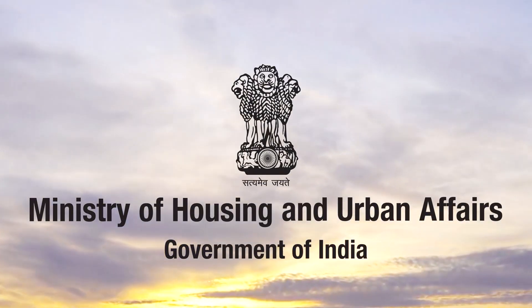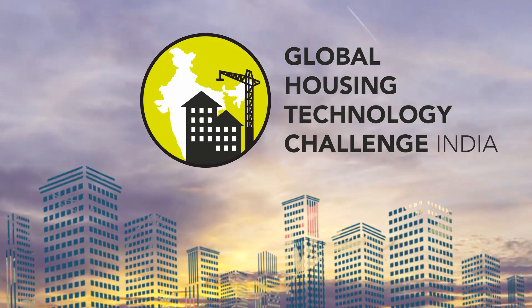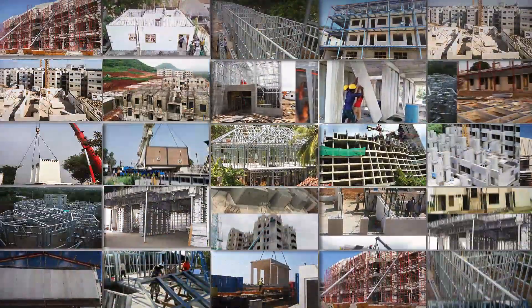Ministry of Housing and Urban Affairs, Government of India, organized the Global Housing Technology Challenge India to identify and mainstream best available global technologies so as to bring a paradigm shift in the construction sector.